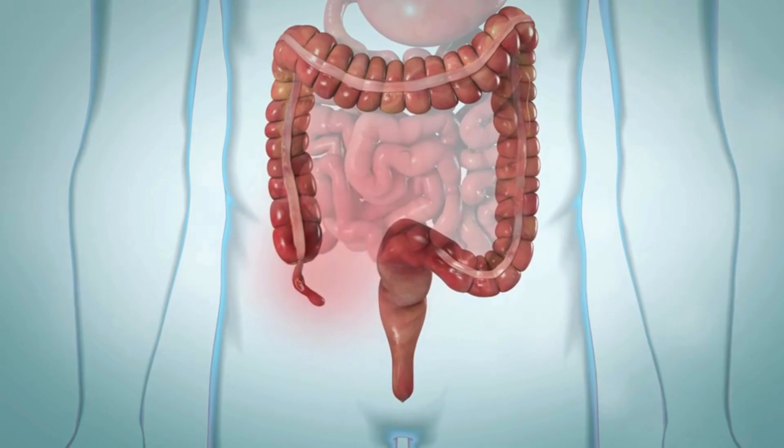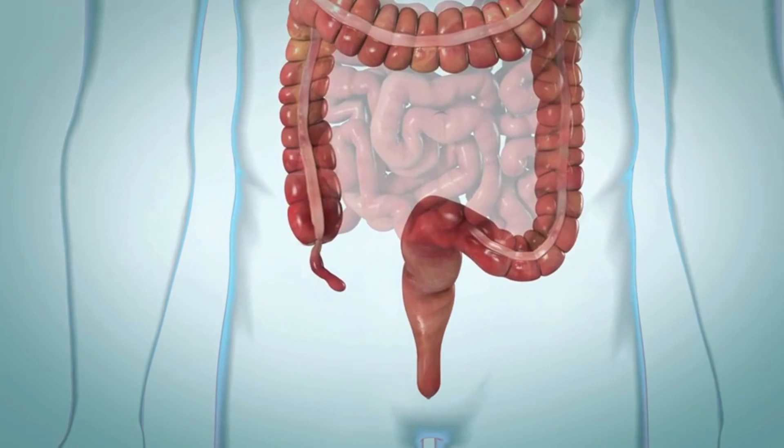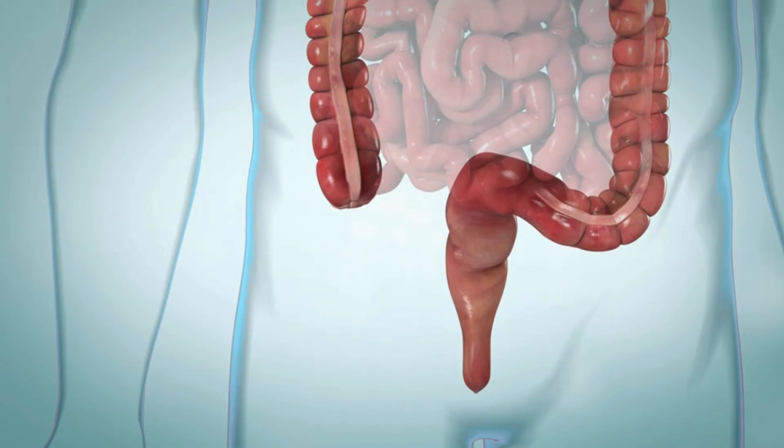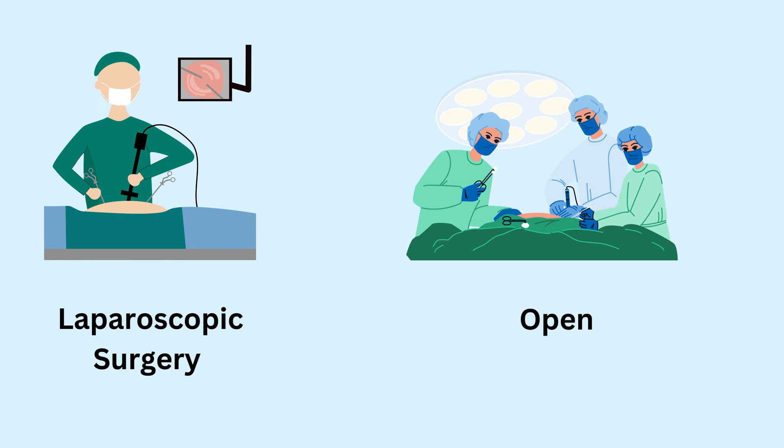During the appendectomy procedure, which typically lasts from 30 minutes to an hour, the surgeon will remove the appendix. This can be done through either laparoscopic surgery or open surgery, depending on your specific situation.